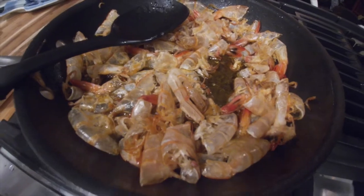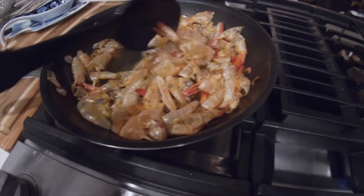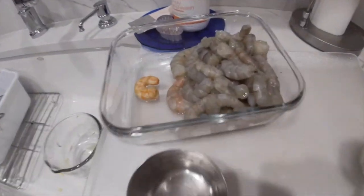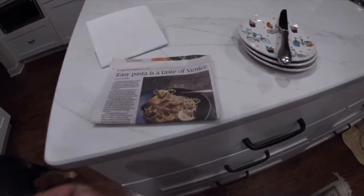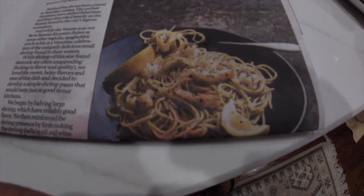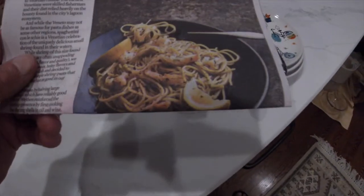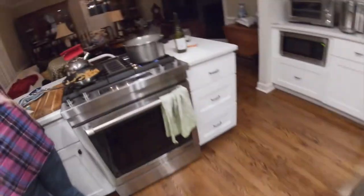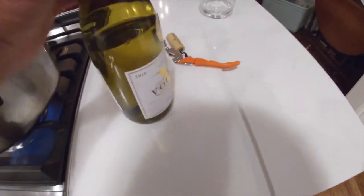Looks like we're eating shrimp tonight — just shrimp shells, never heard such a thing. Skipper's working on a new recipe. Here's the shrimp over here — they had heads on when she got them. Now she's working on some garlic. This thing is called Easy Pasta and is a Taste of Venice. It has the pasta going into that big pot that's boiling. We got wine for the shrimp, and I guess for us too.